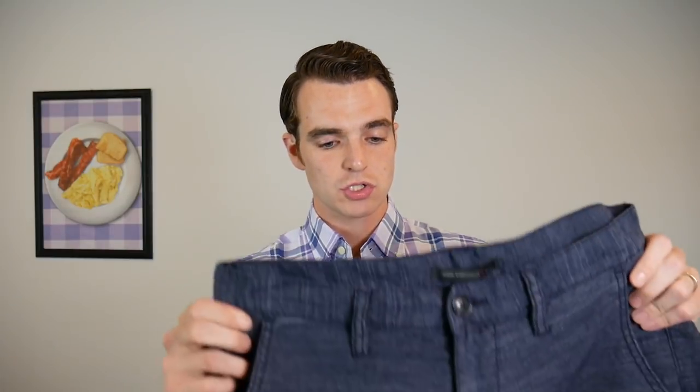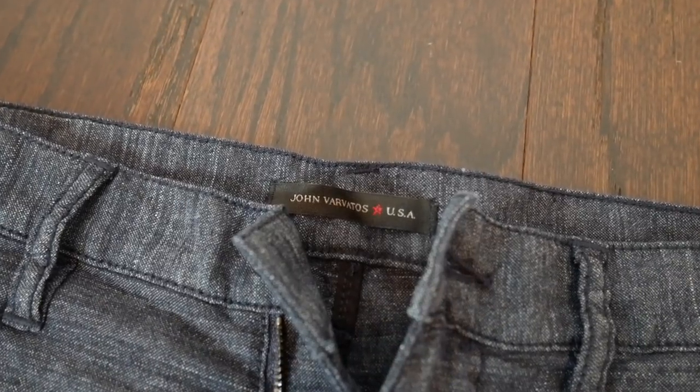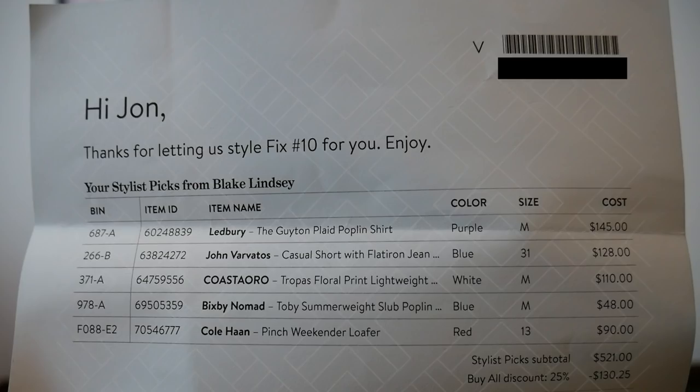Even now that I've got this back and forth with my stylist, they included these shorts from John Varvatos, which I probably wouldn't have sought out in a store, but now that I have them I really like the style. My stylist knows that I'm willing to go into higher price tiers if I find something I deem worth the investment. And the same with these Ledberry shirts — they're not cheap, but it's a brand I love. They know I'm ready to go into that space, and they know that purple looks pretty good on me, so I'm really happy with that.